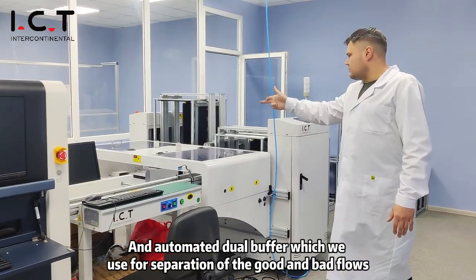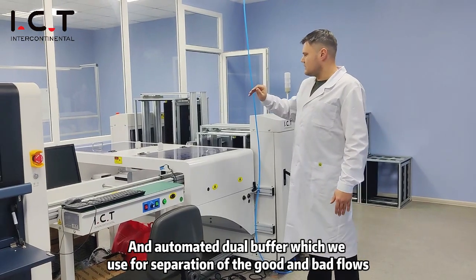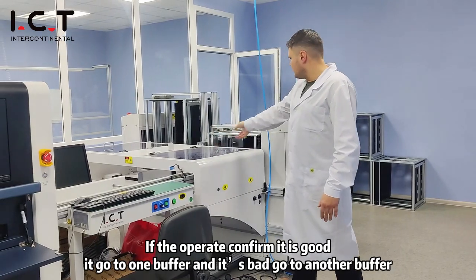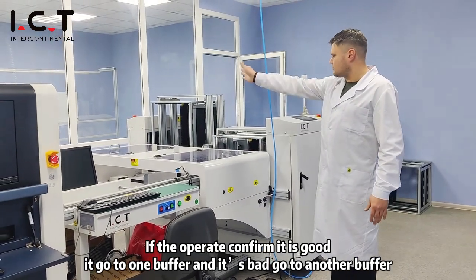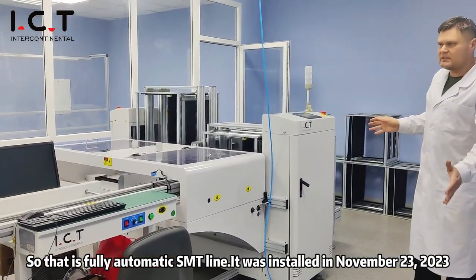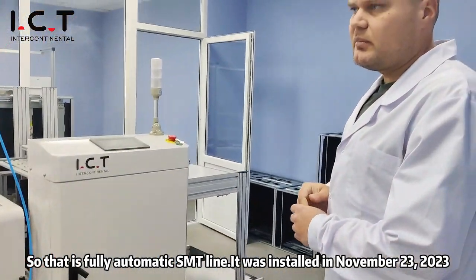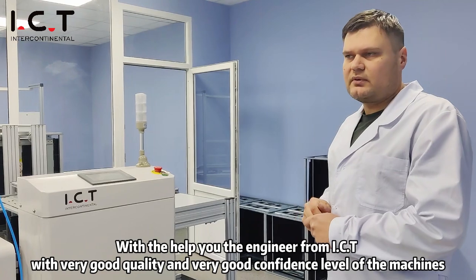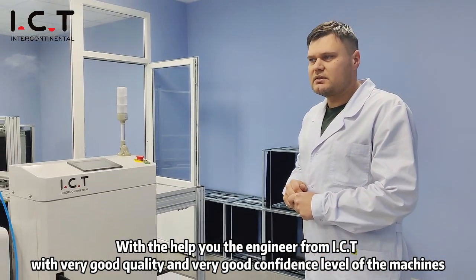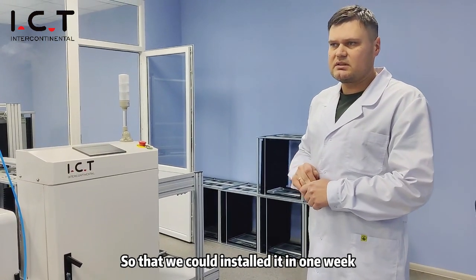And an automated dual buffer, which we use for separation of good and bad flows. If the operator confirms a board is good, it goes to one buffer; if bad, it goes to another buffer. That's the fully automated SMT line. It was installed in November 2023 with the help of an engineer from ICT, with very good quality and confidence level. We could install it in one week.